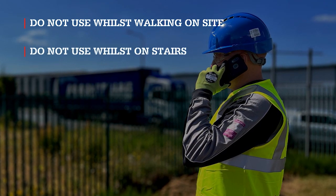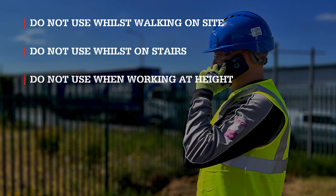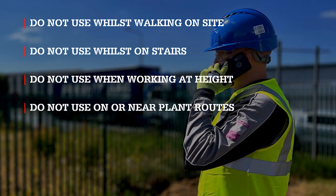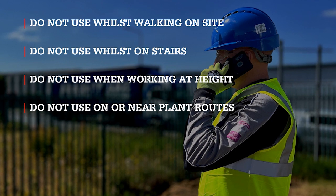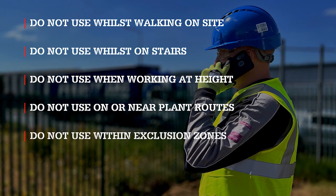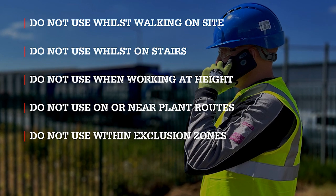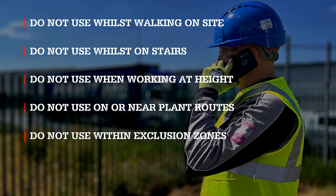Do not use mobile phones whilst on the stairs. Do not use a mobile device when working at height. Do not use a mobile device on or near plant routes. Do not use a mobile device within any exclusion zones of any item of plant or vehicle, including loading or unloading activities.